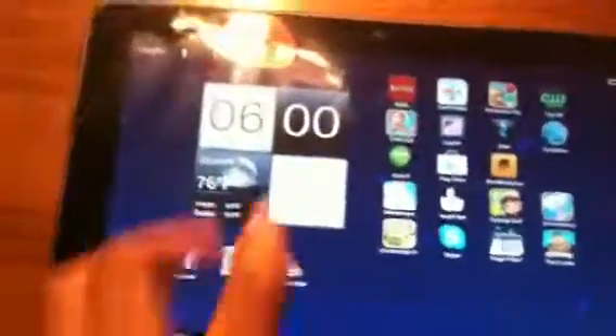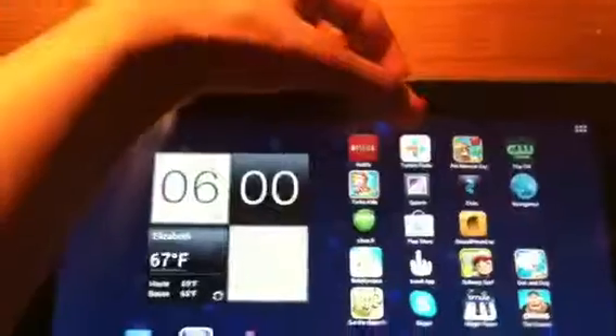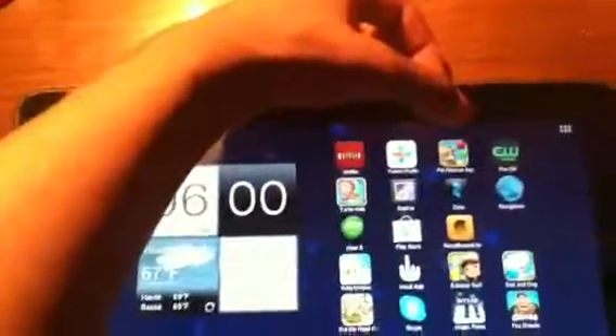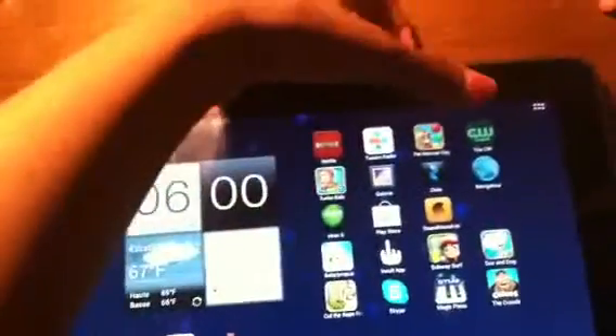The first page I have: an app of Netflix, a student radio app, Pet Works, the Pet Rescue Saga game, the CW TV app, Turbo Kid which is a game, a folder where I put all my pictures, and the game Super Surfer.